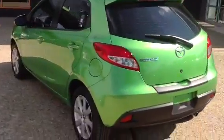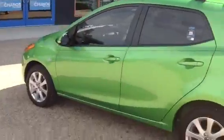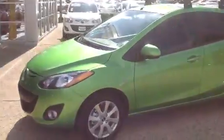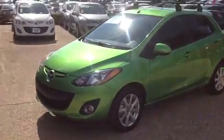We've been around for 60 years and we're going to be around for 60 more years. Just having fun, man! Here you go — kind of a panoramic view of the Mazda 2.